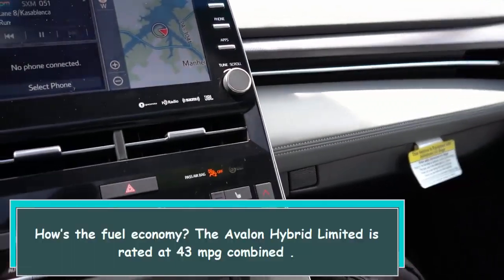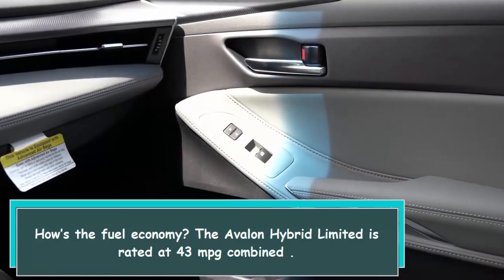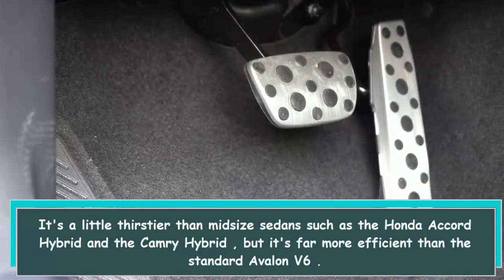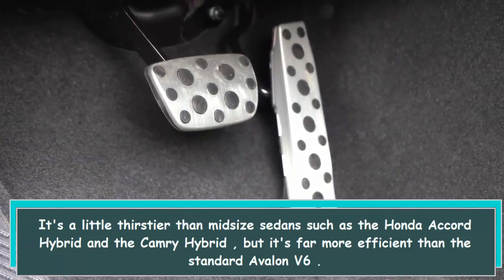How's the fuel economy? The Avalon Hybrid Limited is rated at 43 mpg combined. It's a little thirstier than midsize sedans such as the Honda Accord Hybrid and the Camry Hybrid, but it's far more efficient than the standard Avalon V6.